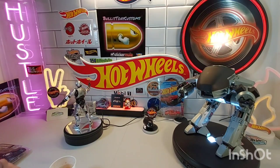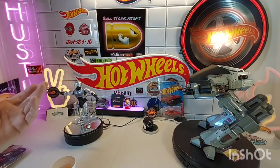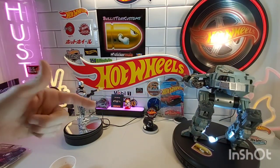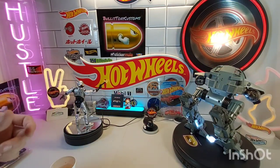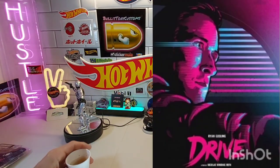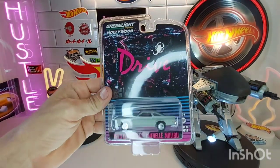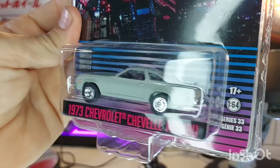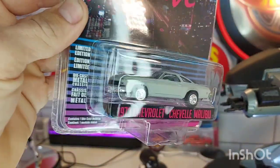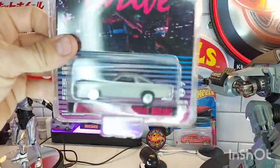RoboCop is one of them. Rocky is one of them too, but I actually don't have any of the Rocky cars - however if I found a greenie of one I'd probably grab it. Two of my favorite movies outside of those are Rocky, RoboCop, and also the movie Drive. If you know, you know - it's an awesome movie, great soundtrack, Kavinsky. You either know about that movie or you don't. I've always had this piece in my collection - Ryan Gosling drove this car in the movie and I love it. Great soundtrack too.